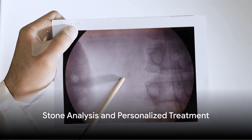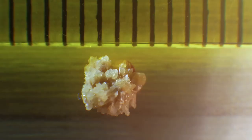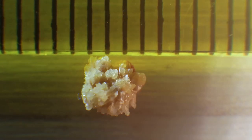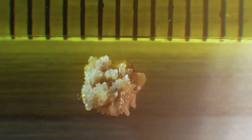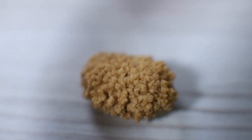Once a stone is passed, it can be analyzed. This analysis is key to preventing future kidney stones. Let's dive into the fascinating world of stone analysis — it may sound like a detective story, and in many ways it is, as we try to uncover the mysteries surrounding this tiny yet painful intruder.